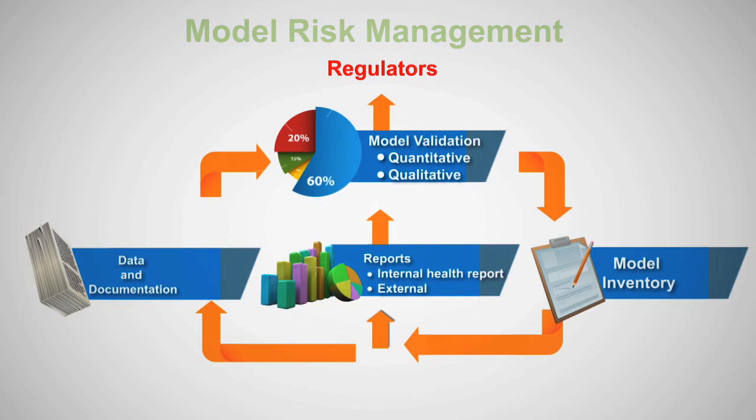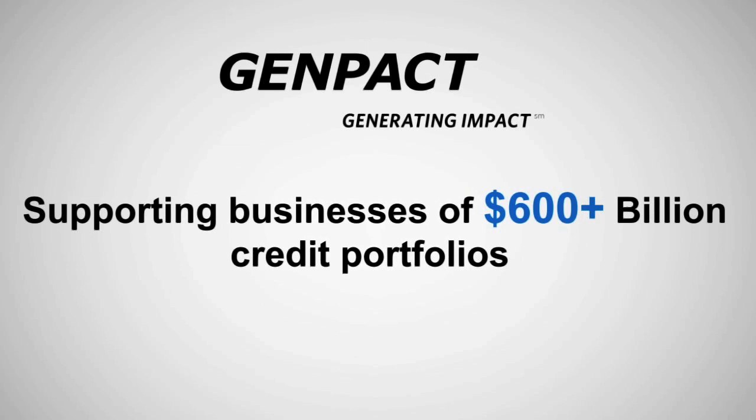This requires a strong governance framework to integrate them in an efficient and transparent way, besides constructing a standardized operating process for each one of them. With over 15 years of experience in generating impact for our clients through model risk management, Genpact has designed and developed an integrated model risk management platform, Monitor.